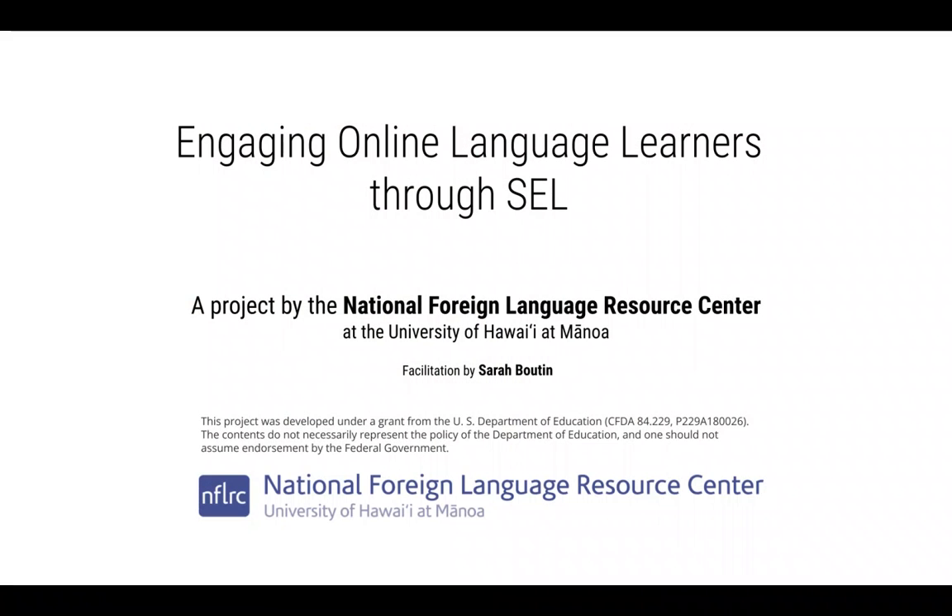Thank you so much. I really want to give a huge mahalo to NFLRC, to Jim Yoshioka, to Sarah Bowden, and to all of you for being here today. This has really been an honor. It was wonderful. Thank you so much. Mahalo.